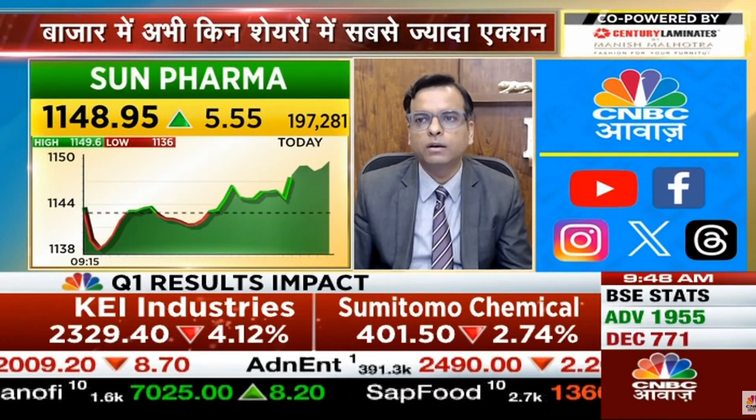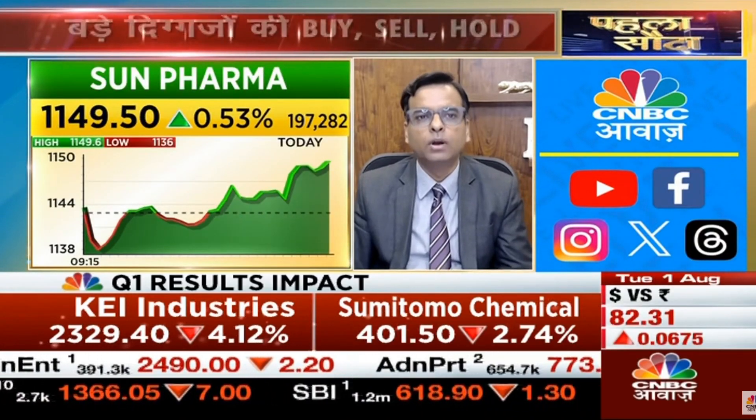Sun Pharma definitely looks good because there is a consolidation and if you have seen a breakout here, I think you will have to see 1,210. We have to give attention that on the weekly chart, we have already seen a breakout on the weekly chart. So I think the trend should be positive here.